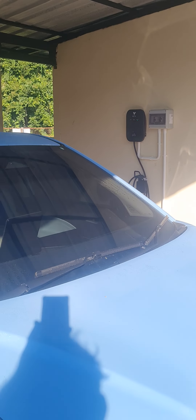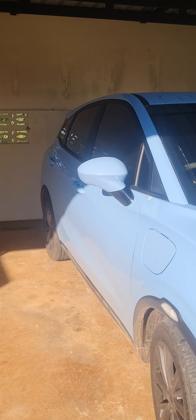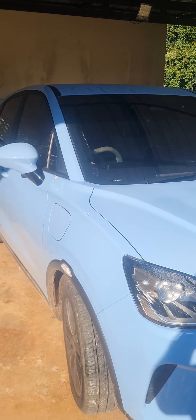Home charging in Thailand. This is the Neta V2. It takes about four hours to charge a car. But I don't let it run to empty — maybe half full.